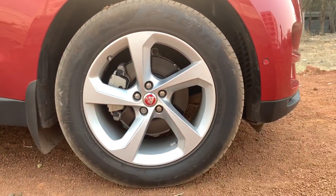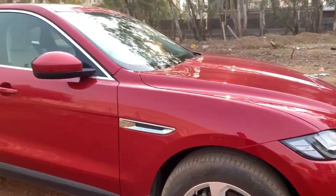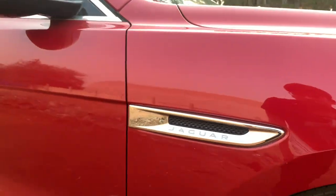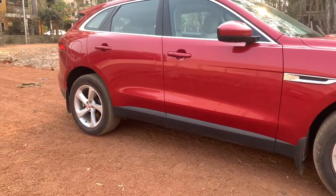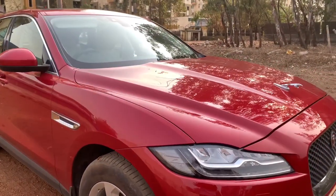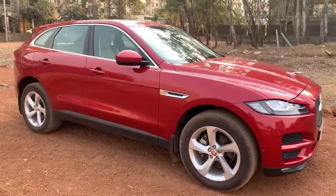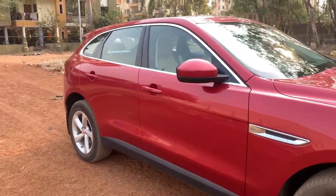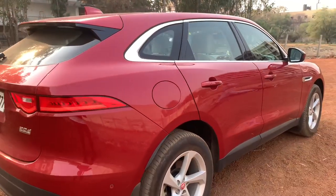Coming to the side, it gets these massive alloy wheels — 255/19-inch — but they would have looked more adventurous. Over here again it says Jaguar along with a fake vent. It gets a side skid plate finished in black — not full body cladding, which would have given this car a more SUV look. The length of this car is also very long; you don't realize it at first but yes, the car is quite long indeed.